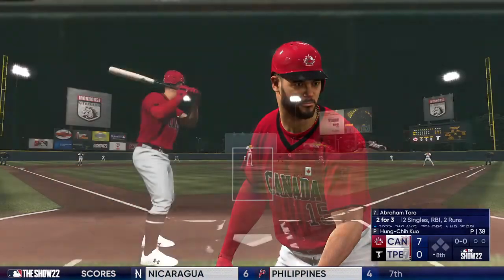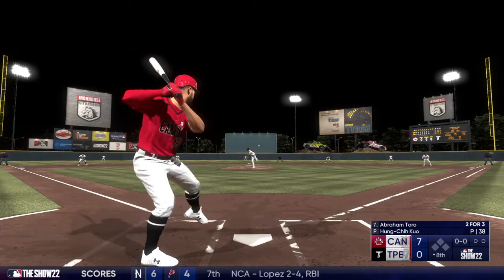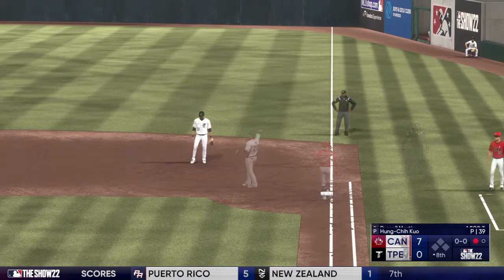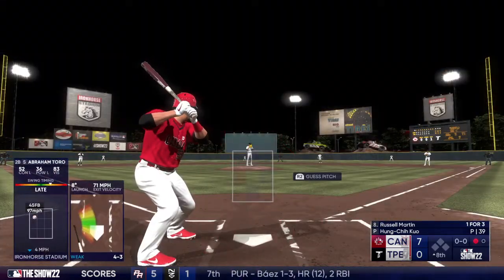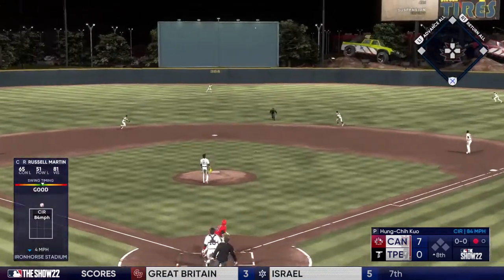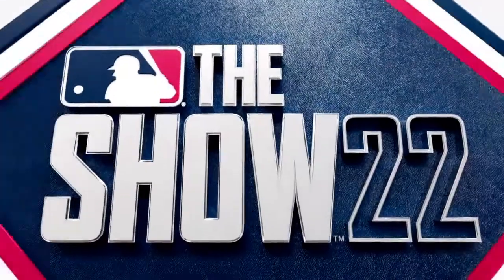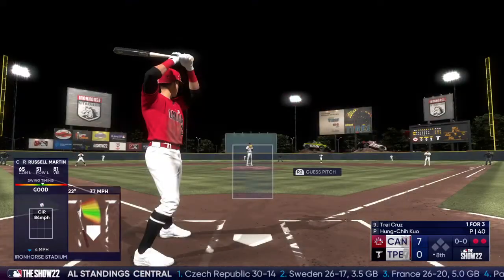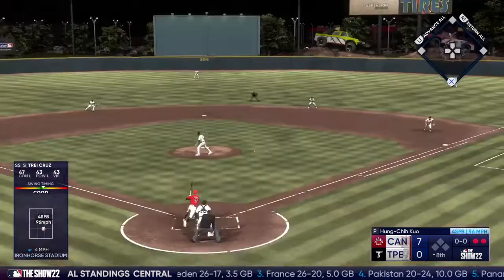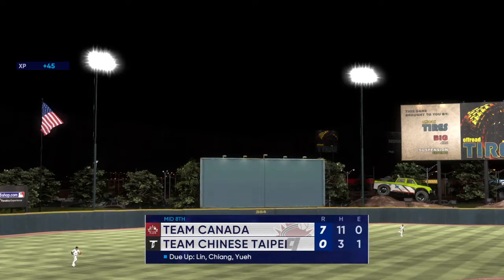Welcome back — we go to the eighth and Abraham Toro is up. The pitch — line to second, snagged on the bounce, throw to first, leadoff man is out in the eighth. Here's catcher Russell Martin — out to center, diving makes the grab. Trey Cruz will hit next. On the ground to the right side — gets it to first. Talk about efficient: three outs on three pitches.